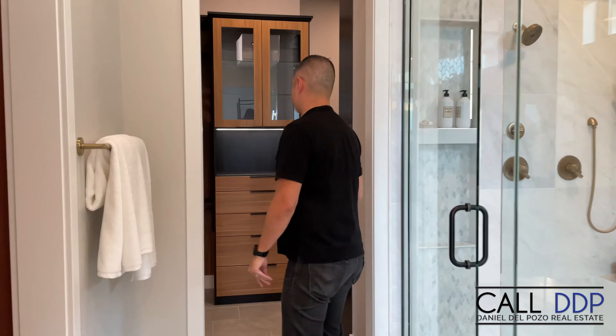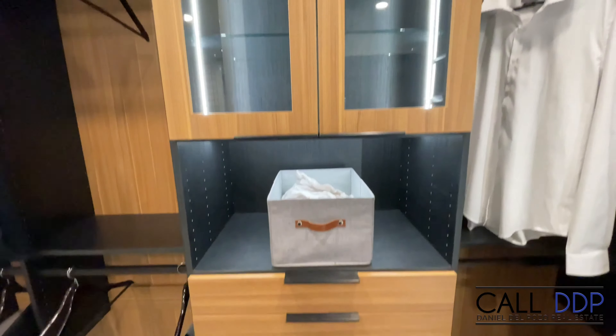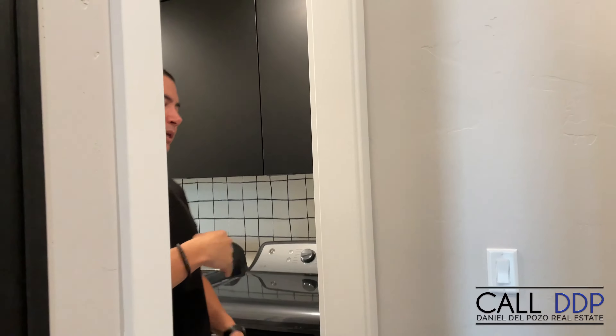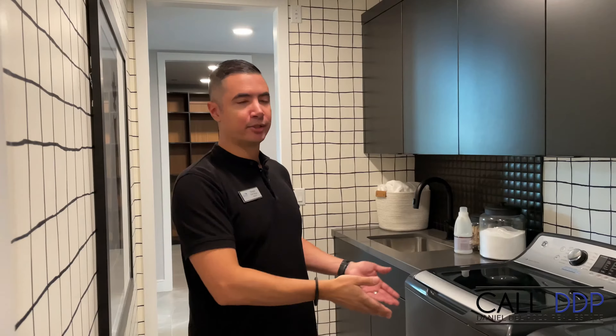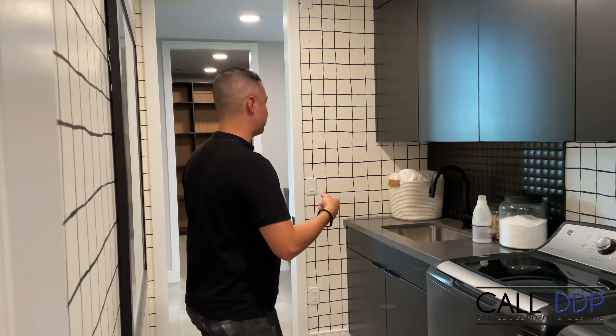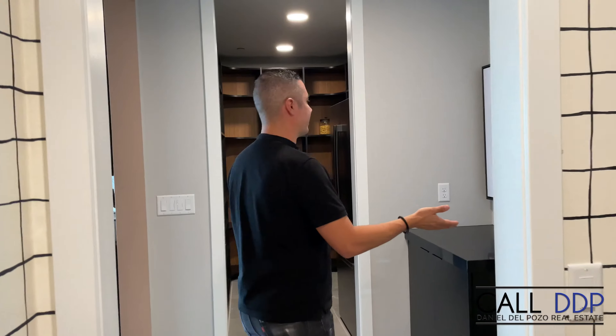As we get into the primary closet, this closet actually has a nice secret. Not only is it already finished with places to put all your stuff, you have glass cabinets to see any wares. But around the corner, there would be a door here as an option that takes you right into the laundry room — so you don't have to go all the way around to get to your laundry. The laundry continues with a beautiful sink that even has a backsplash, and your garage is right here.